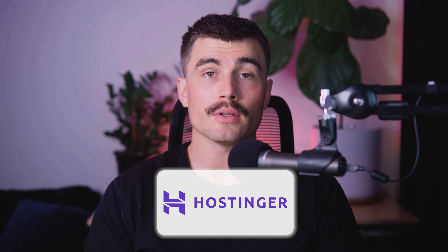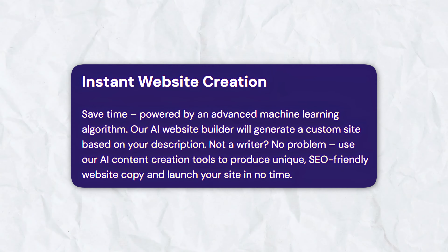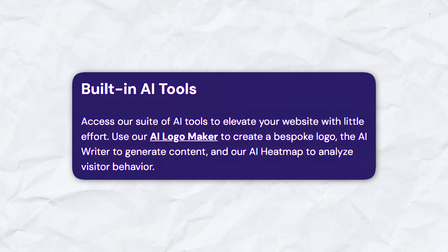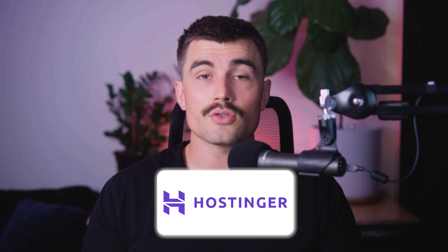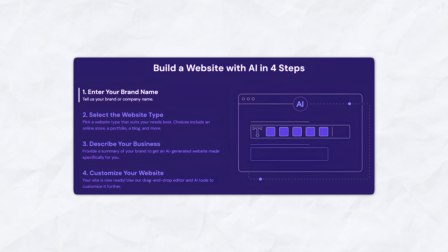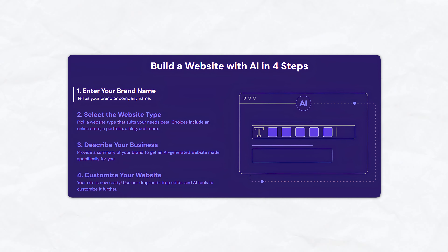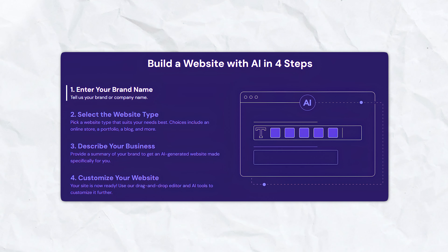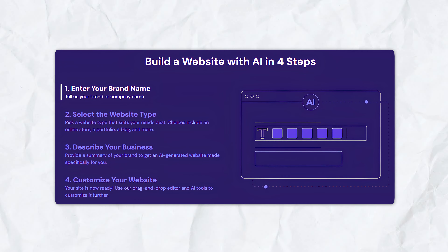Key features of Hostinger AI Website Builder: Hostinger uses advanced machine learning algorithms to generate a custom site based on your business description, and offers AI tools for content creation to produce unique, SEO-friendly website copy effortlessly. Building a website with Hostinger is straightforward — enter your brand name, choose the type of website you need such as an online store, portfolio, or blog, and provide a brief description of your business for an AI-generated website tailored to your needs.